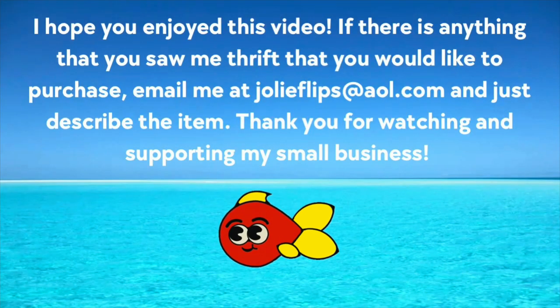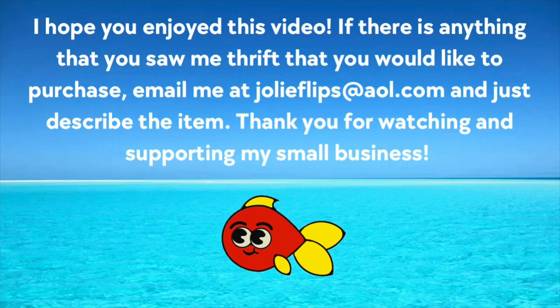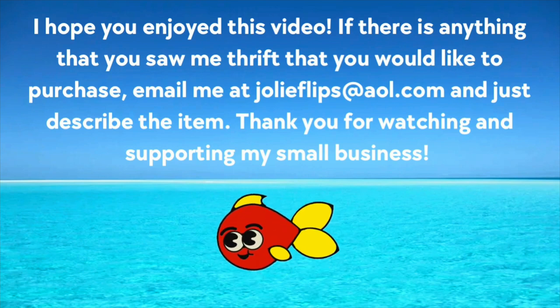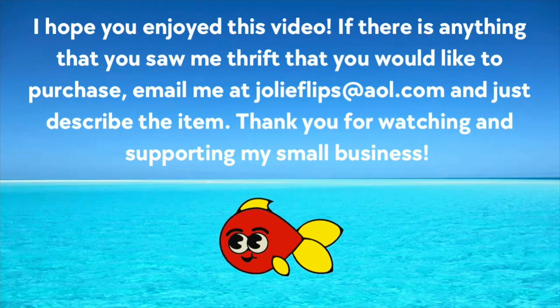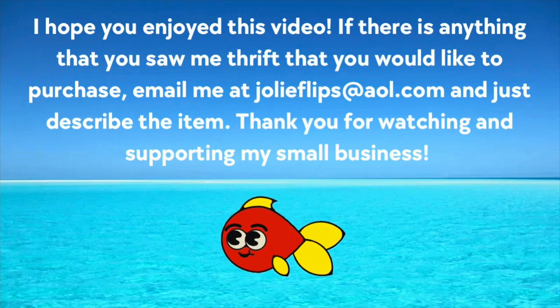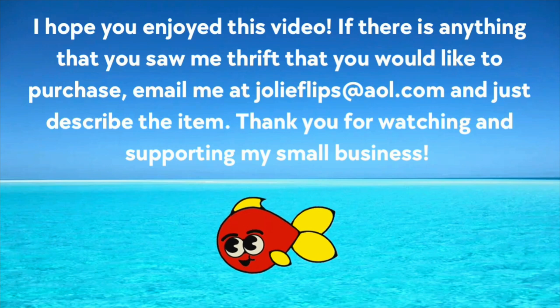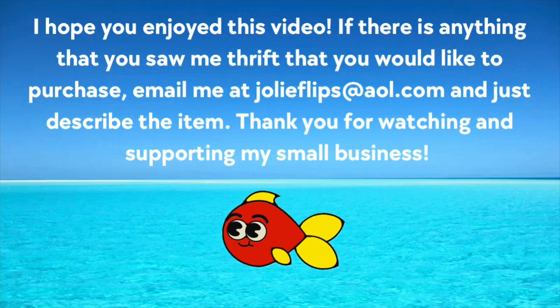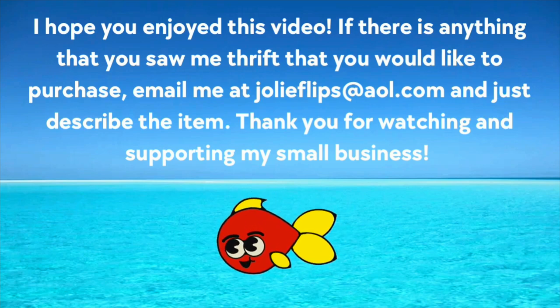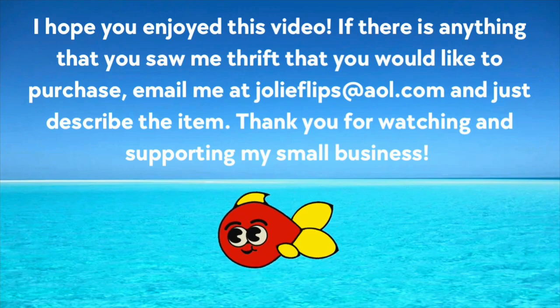Thank you all for coming with me on this adventure. If there's anything you saw me thrift that you'd like to purchase, just email me at jolieflips.aol.com. There's no music in the background because the copyright was coming from iMovie's supposedly royalty-free music — that is an Apple issue and I've reported it. If you guys are in the Lake Park or Palm Beach area this coming weekend, March 16th, Saturday, 9 a.m. to 2 p.m., Adam and I will be vendors at the Rust Market. We hope to see you there. Thank you guys again for all of your support — we love you. Talk soon. Bye!